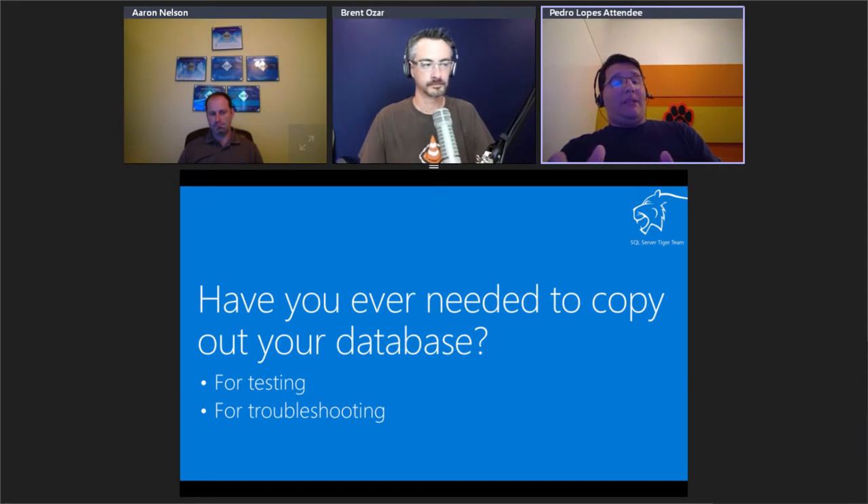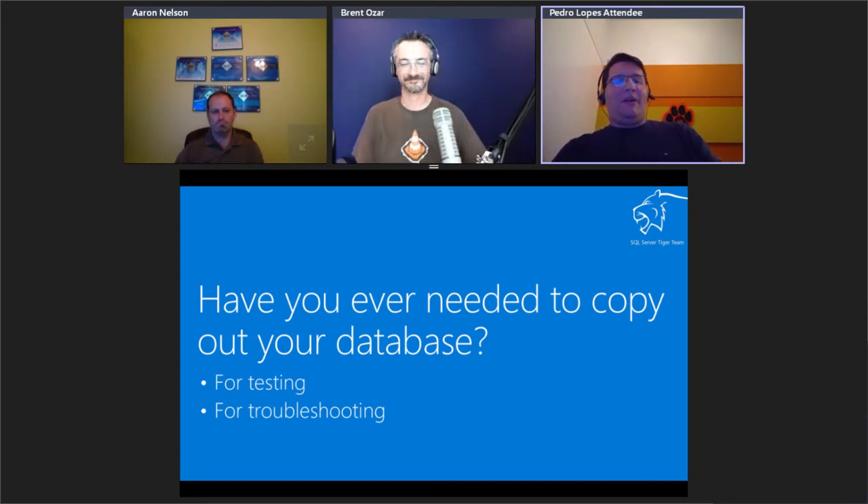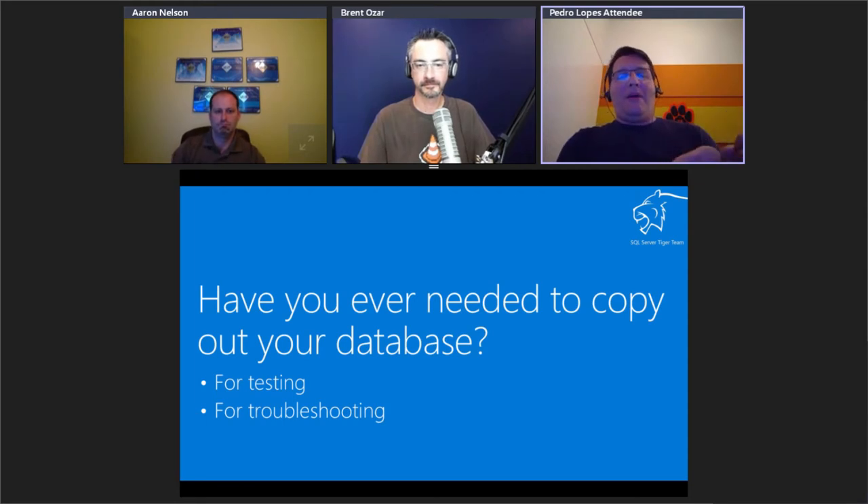If we're talking about a database with terabytes of data or millions of objects — and I mean millions of tables, stored procedures, and so on — that becomes a bottleneck. We can't take a backup of a multi-terabyte database and send it over the wire just for query troubleshooting. Another scenario is testing: the ability to get the database schema, deploy it on a test server, populate with dummy data, and still keep exactly the same schema. So we set out to resolve this, and we introduced the command DBCC Clone Database.